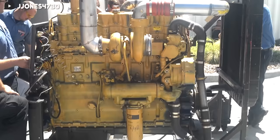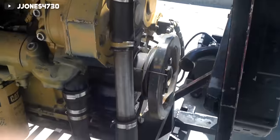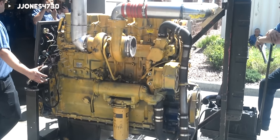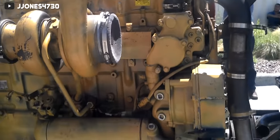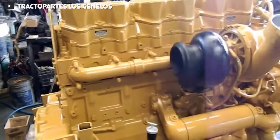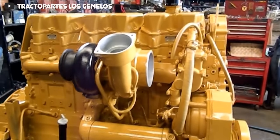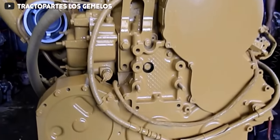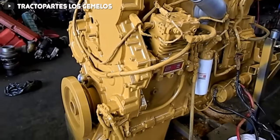Caterpillar first began producing the 3406E in 1993, and it was the last 3406 model engine. It was also a transitory engine leading to the Cat C15, which is actually very similar to the 3406 but not in the same engine family. Unlike the C engine, the E engine had fantastic electronics that to this day are well known for being very reliable — even compared to other fully electronic diesel injection systems of the time, the 3406E was a beast in terms of reliability.